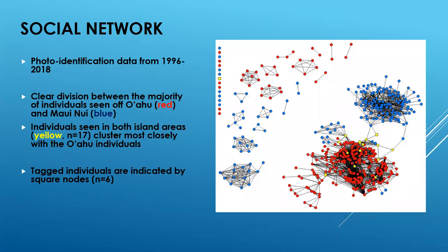Another line of evidence I used was photo identification data from 1996 to 2018, which I used to construct a social network, shown on the right. In this network, the first thing you notice is that there is a clear division between the majority of individuals seen off O'ahu, indicated by the red nodes, and individuals seen off Maui Nui, indicated by blue nodes. You also notice that individuals seen in both island areas, indicated by yellow nodes, cluster most closely with individuals from O'ahu, suggesting that they are, in fact, members of the O'ahu population.